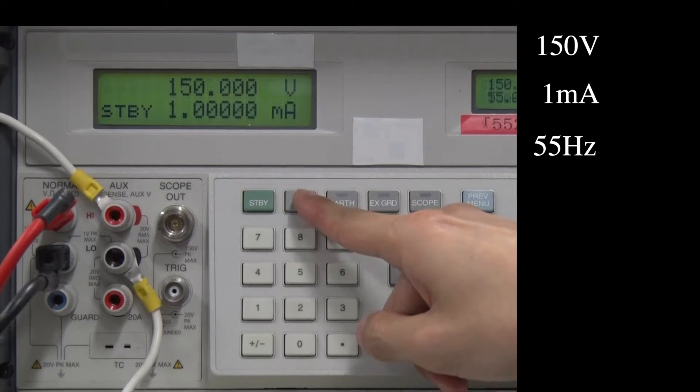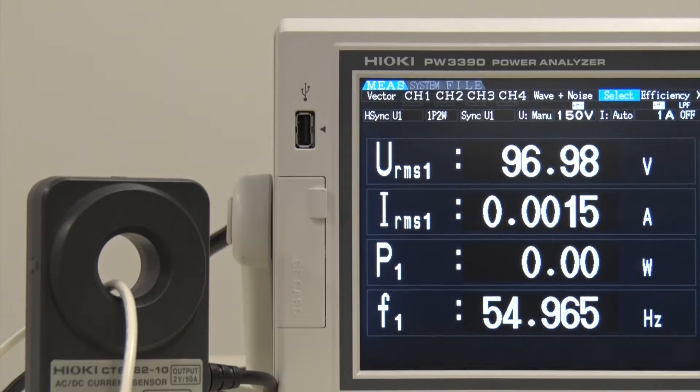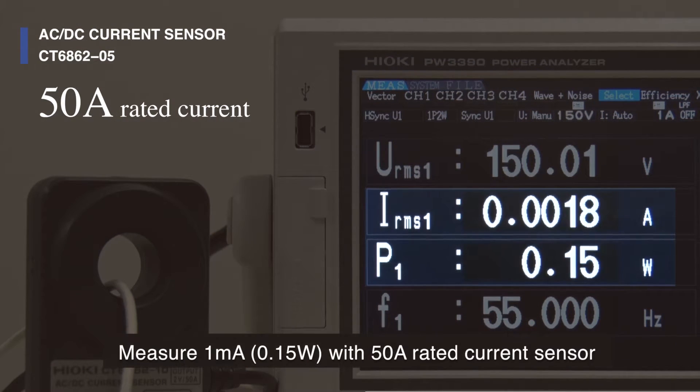Now let's tighten the conditions even more. Use the same sensor to measure 1 milliamp and 0.15 watts.